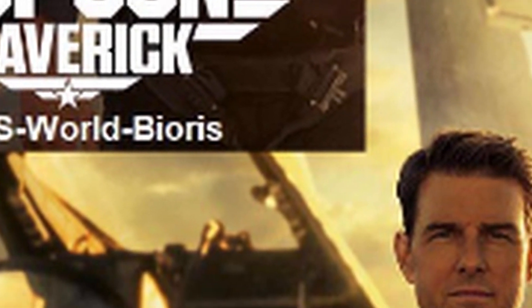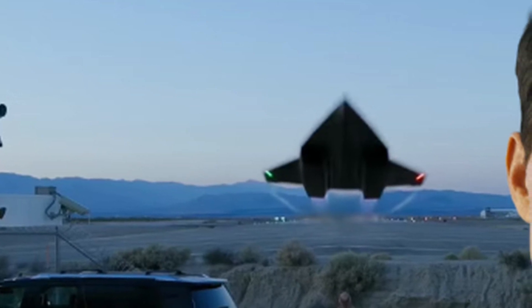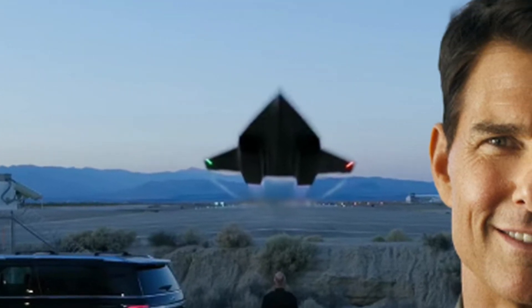So why does a fake movie plane appear to draw so much attention in the aviation world? Let's have a closer look.